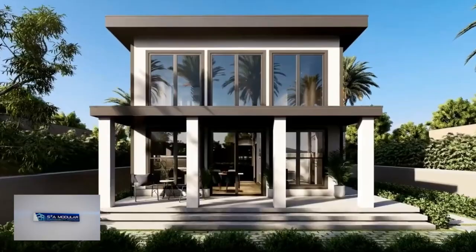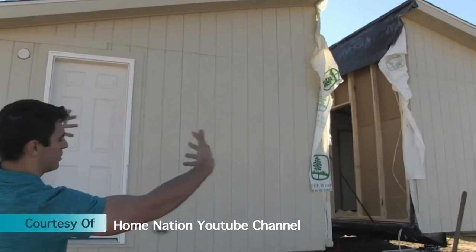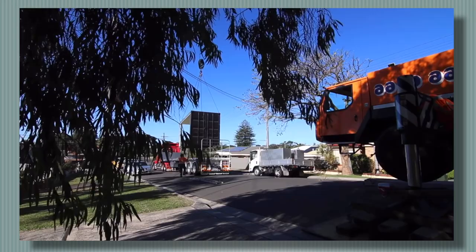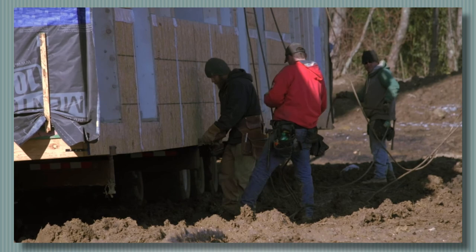Modular homes can come in various shapes, sizes, and configurations from all the way to modern to traditional styles. When you're talking about manufactured homes and modular homes, both of these types of homes are made in a factory. That's where people think they're the same product, but that couldn't be further from the truth. A manufactured home is usually delivered in two sections and connected together. With a modular home, the sections are built in the factory and then assembled on site by a licensed contractor or home builder. They're both built in the factory — two totally separate products.